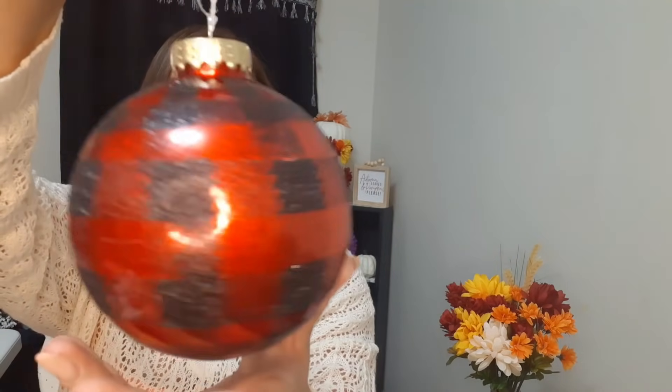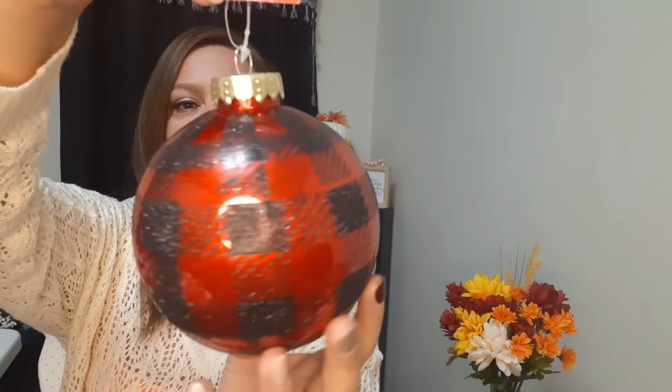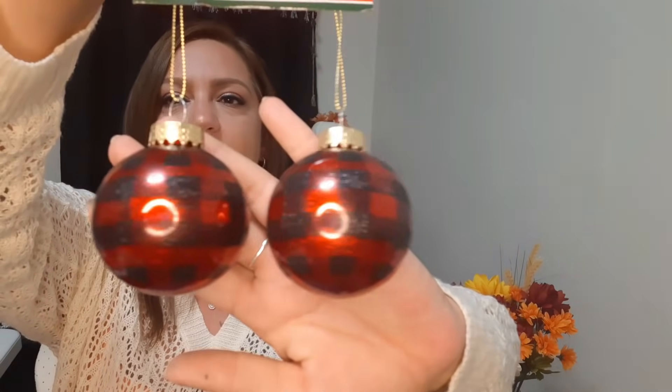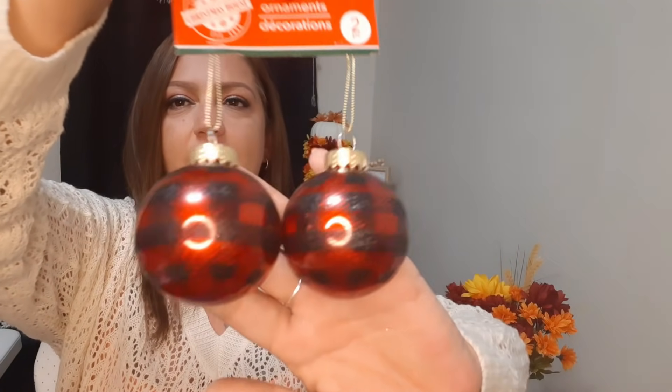In my other video I showed you the big ornament balls that were white and black plaid. I did get my hands on the big ones here in red and black - they do have some glitter to them. I got a couple of these; they come individually in little plastic bags. I also got the little mini ones - you get a set of two of the red and black.